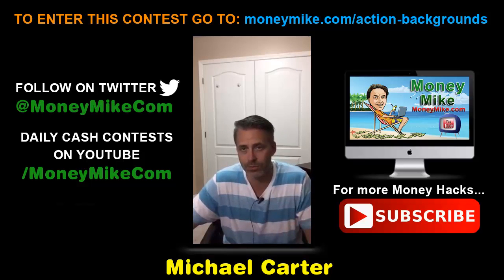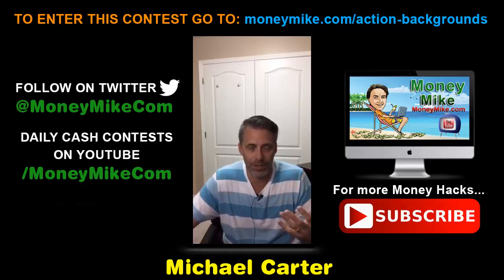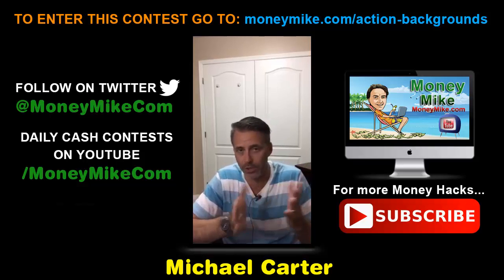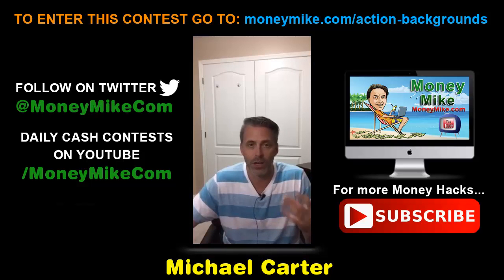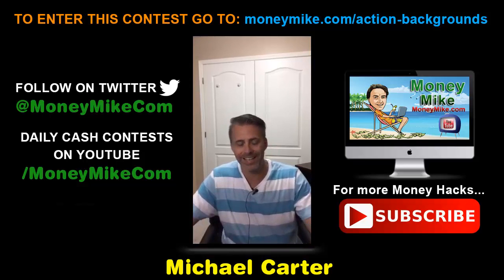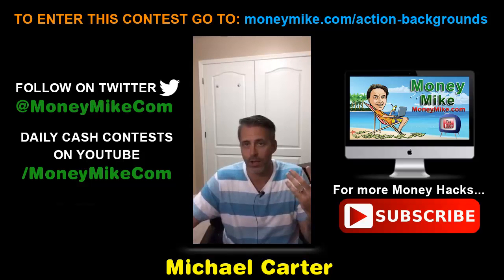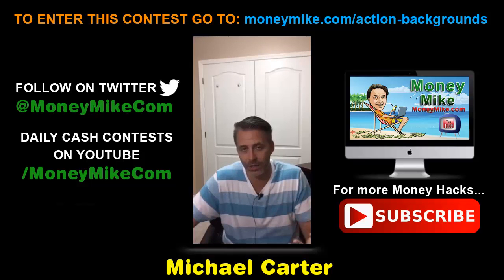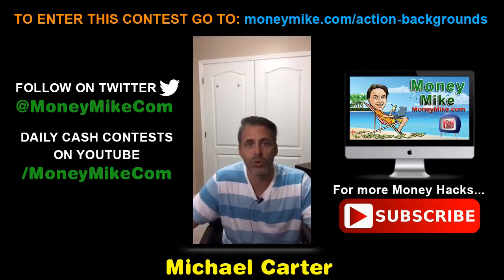These backgrounds are 100% new — not repackaged PLR stuff. They're backgrounds you haven't seen before. I've been in this business a long time and I've seen a lot of backgrounds, and these are truly unique. Each video also contains color variations, which is really important because you can change the color to match your site, making the total number of usable videos essentially unlimited.